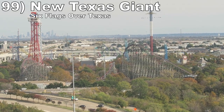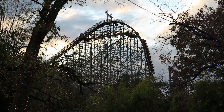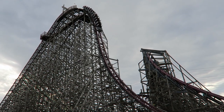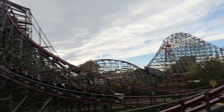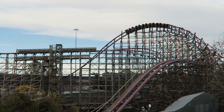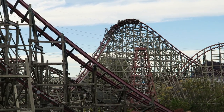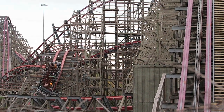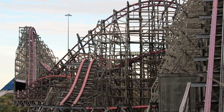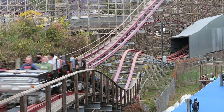Number 99 is New Texas Giant at Six Flags Over Texas. The original RMC has a very long layout. The first half has some wonderful elements — I love the powerful first drop, strong ejector airtime on the step up into the first overbank and the speed hill. Some find the overbanks a bit repetitive, but they each feel different to me. The second half does lose a lot of steam though. You do have the superior Gerstlauer trains and restraints compared to the usual RMC ones.